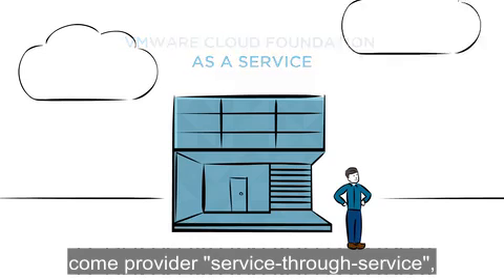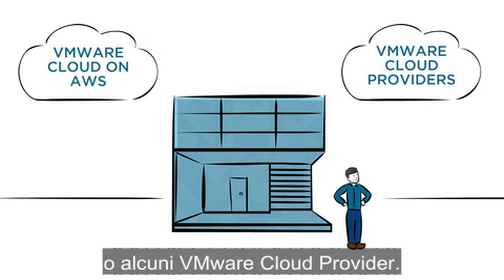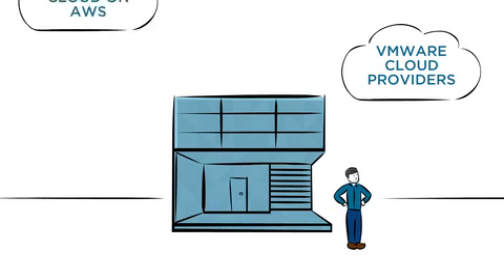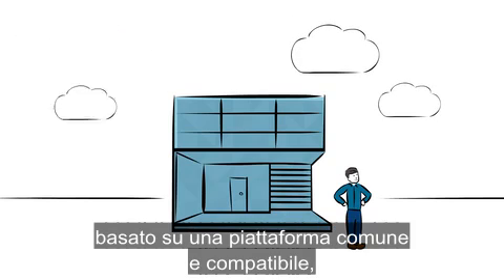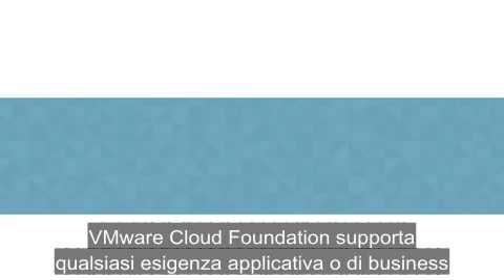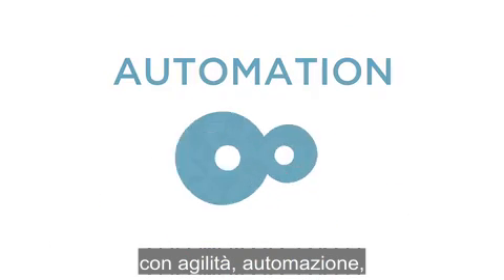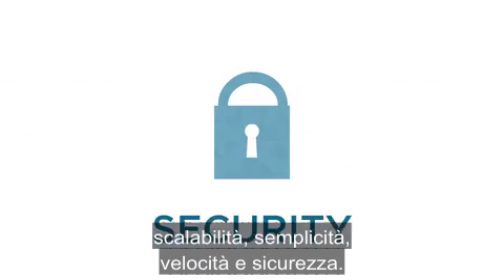If you're looking to extend beyond your data center, VMware Cloud Foundation can be consumed as a service through service providers such as VMware Cloud on AWS or select VMware Cloud providers. This means you can build a hybrid cloud based on a common and compatible platform that stretches from on-premises to off-premises.